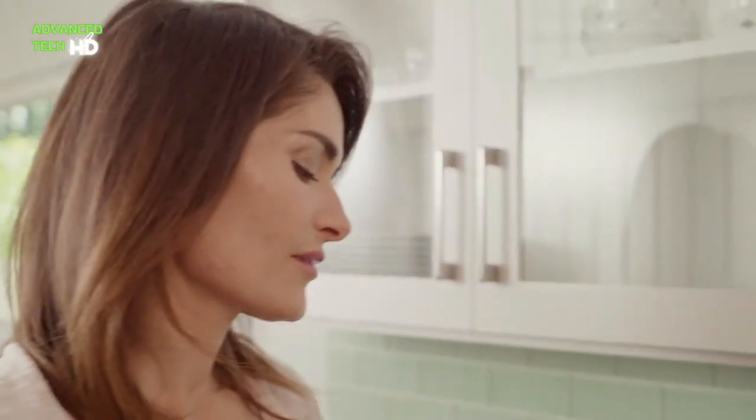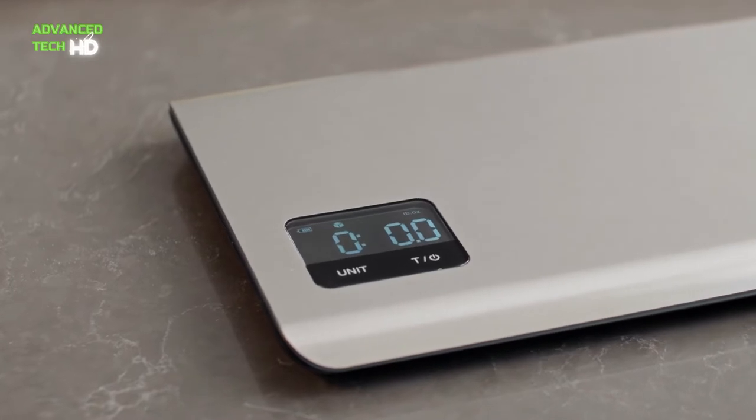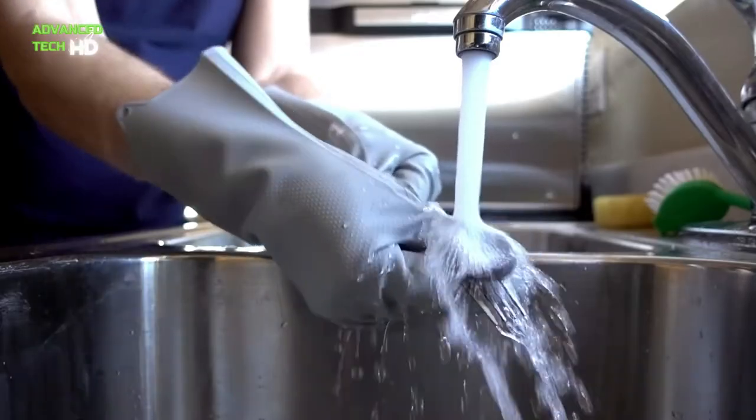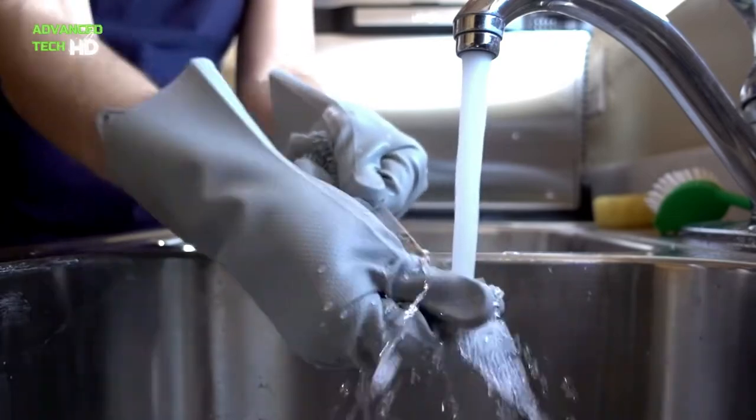As decades have rolled by and innovation has gotten faster, the kitchen hasn't been left out from this rapid development. The art of cooking remains the same, but the methods and utensils used have evolved.